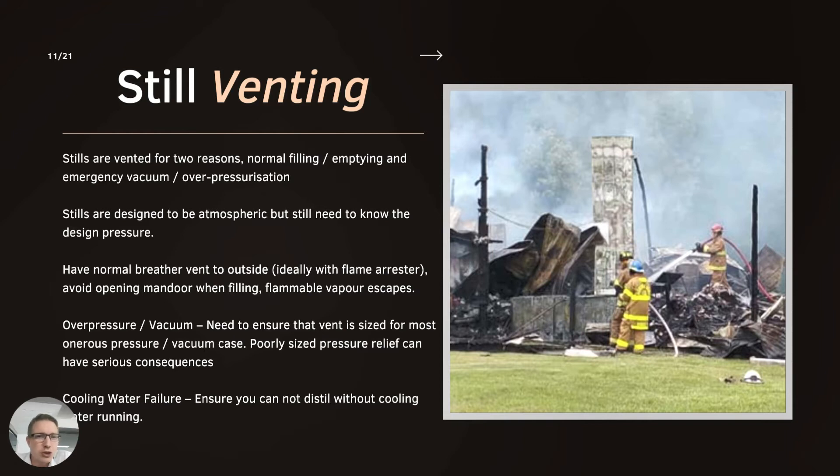Still venting is something very important. I've put in a photo of a distillery in America that actually blew up because their still was not appropriately vented. They had bought a still that had a pressure relief valve set far too high - I think it was set at something like two bar, which is way beyond what the still could actually take. The pressure built up, the relief valve didn't open, and it led to an explosion. I believe someone was killed from that incident.